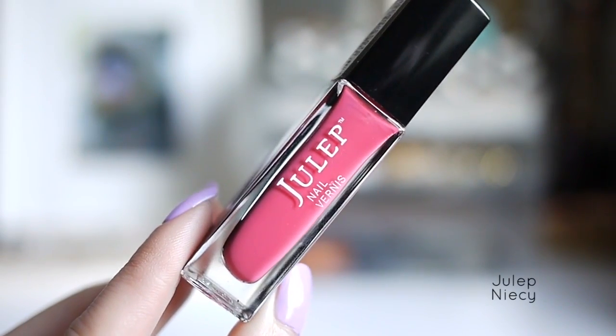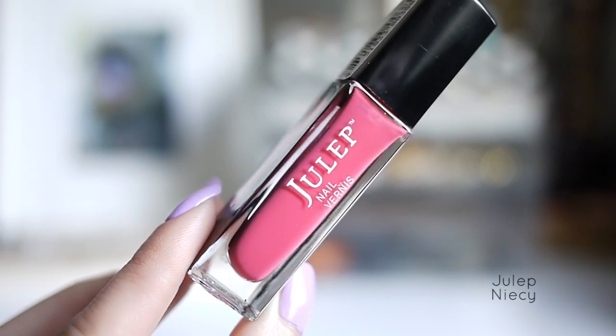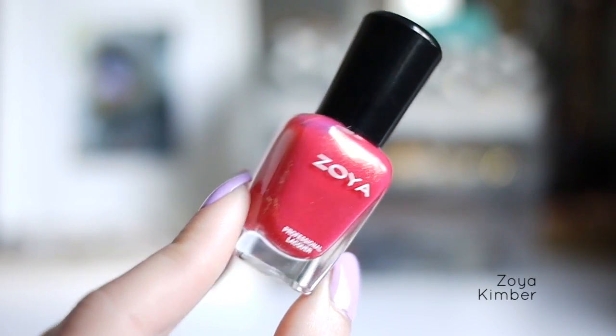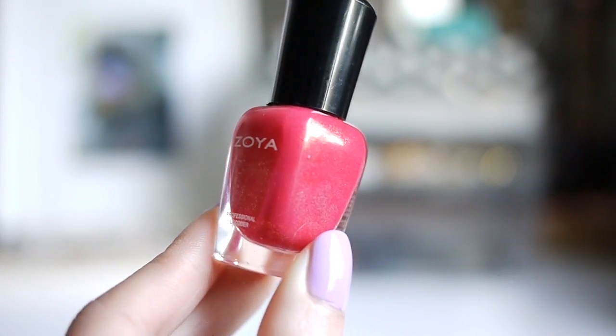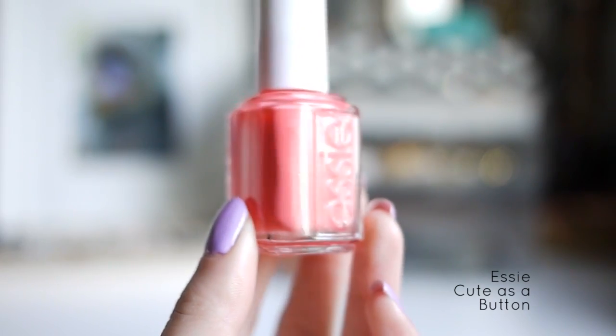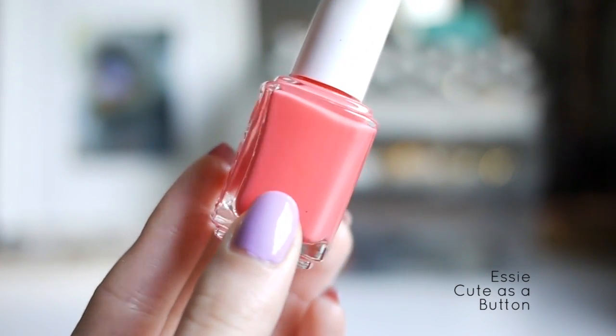This next one is Julep Nisi, and I think this is a perfect hot pink shade. This one is Zoya Kimber, a rich magenta with gold shimmer — really pretty for the summertime. My last favorite dark pink is Essie's Cute as a Button, a really pretty medium pink with a touch of orange.